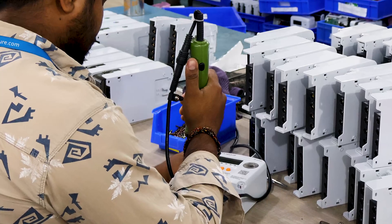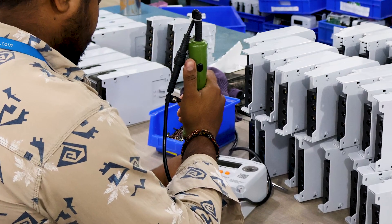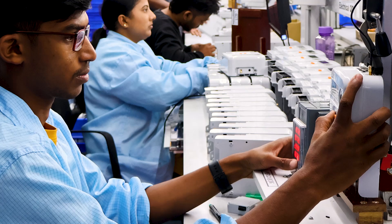We are going to talk about Power Quality Meters today. As an organization, we are a two-decade-old company and one of the biggest meter manufacturers in India. We do approximately one lakh meters per month.